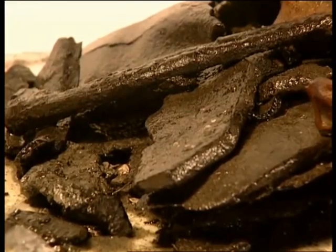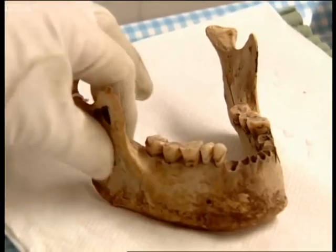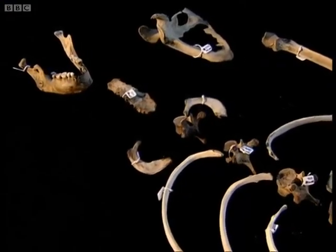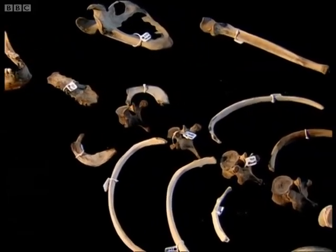The jacket, which Colin believes holds pieces of vertebrae, is boxed up and sent with the other remains to the Scottish National Museum to be assembled and examined by bone specialist Dr. Sue Black.